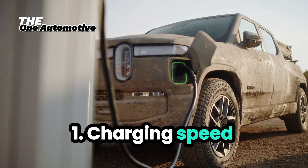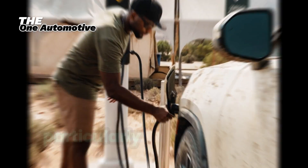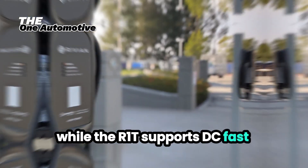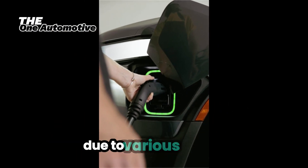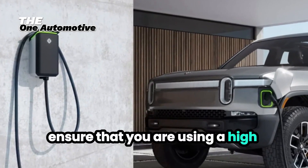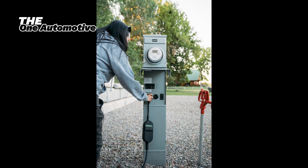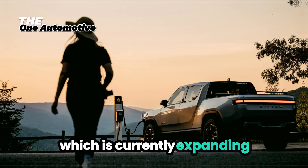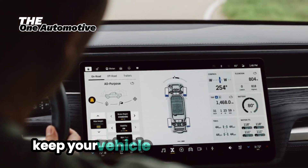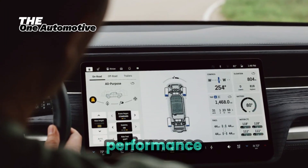1. Charging Speed Concerns. One of the most common issues reported by R1T owners is slower than expected charging speeds, particularly at public charging stations. While the R1T supports DC fast charging, some owners have experienced slower rates due to various factors. Solution: Ensure that you are using a high-power DC fast charger compatible with the R1T's maximum charging rate. Rivian's Adventure Network, which is currently expanding, is designed to provide optimal charging speeds for their vehicles. Additionally, keep your vehicle's software up-to-date, as Rivian frequently releases updates that can enhance charging performance.